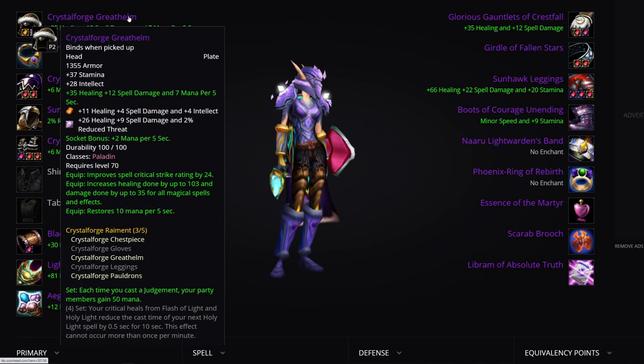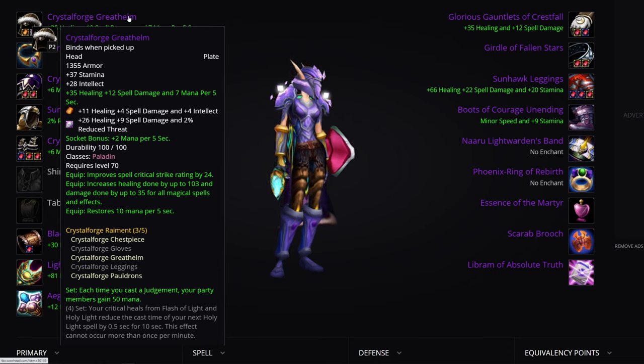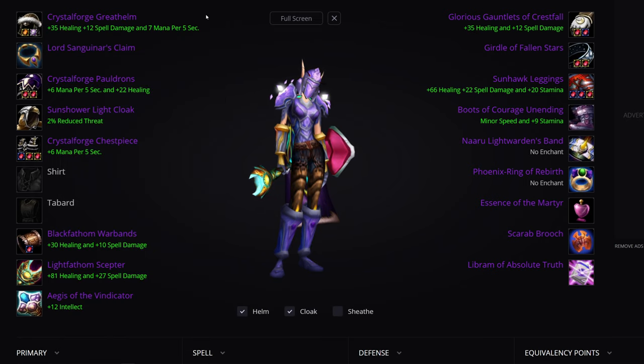The second item on that list is the Tier 5 helmet — a lot of healing, Spell Crit, MP5. It's a really, really good helmet. You will not easily replace this; you'll replace it in Tier 6, of course, but even considering the Tier 6 helmet, this helmet is still really damn powerful. You should absolutely get it.